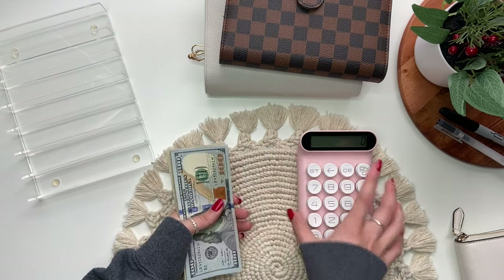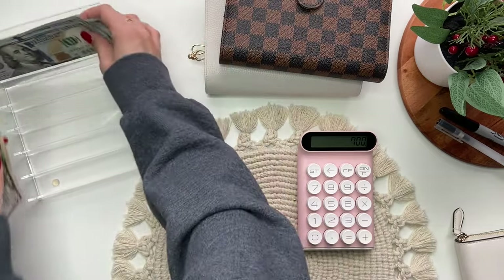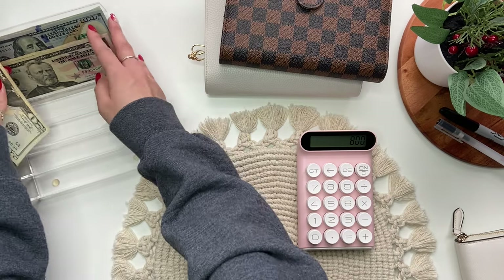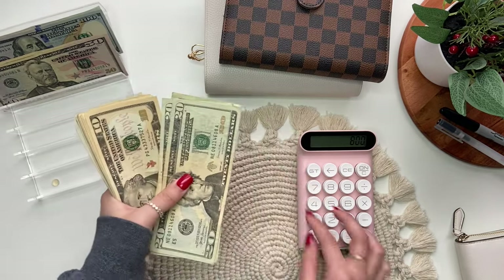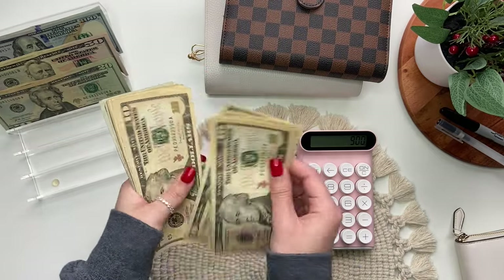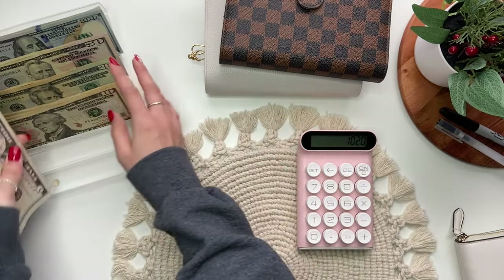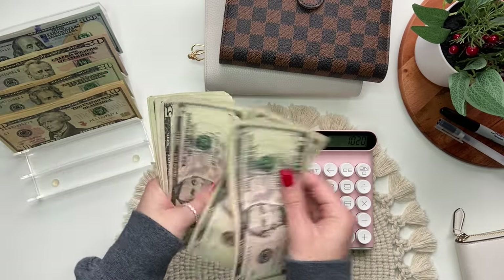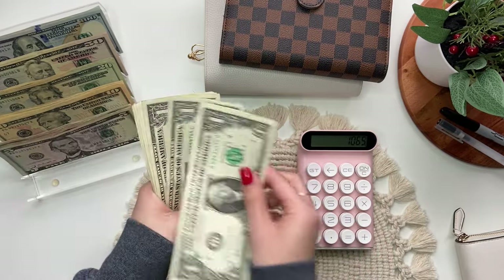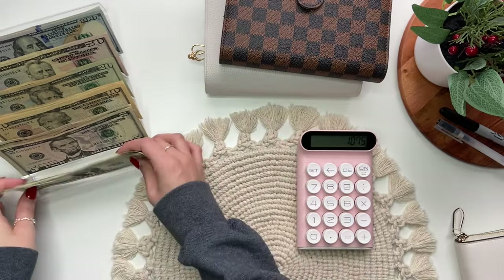So we have 1, 2, 3, 4, 5, 6, 700, 50, 100, 20, 40, 60, 80, 100, 10, 20, 30, 40, 50, 60, 70, 80, 90, 100, 110, 120, 5, 10, 15, 20, 25, 30, 35, 40, 45, 1, 2, 3, 4, 5, 6, 7, 8, 9, 10. So $1,075.